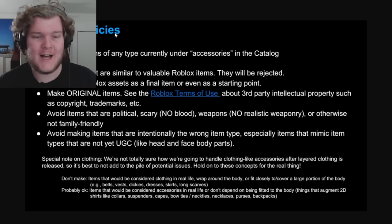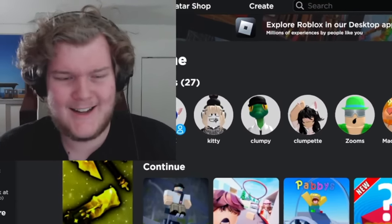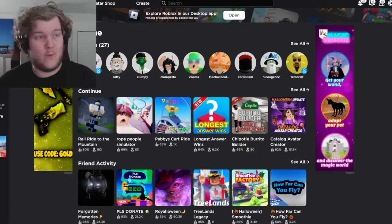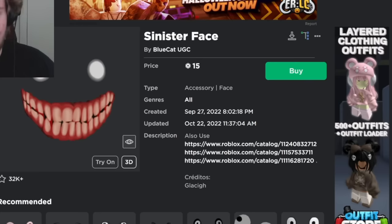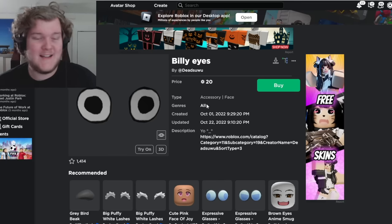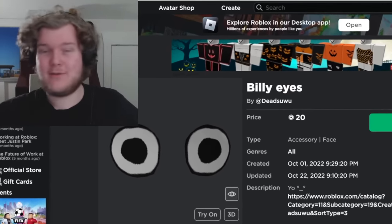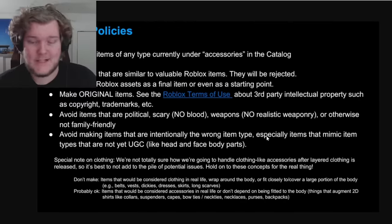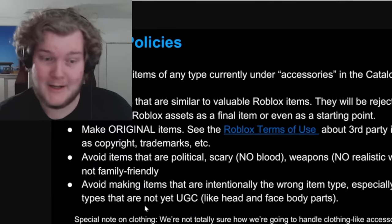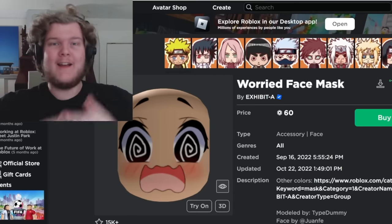This is a copy of the Roblox UGC Terms of Use. The first type of hat breaking the rules on the Roblox catalog is so common you've probably seen it everywhere: hats that imitate faces. There's a new trend where people have no background so it looks like an actual face, and these are literally everywhere. The rule they break: avoid making items that are intentionally the wrong item type, especially items that mimic item types not yet UGC, like face body parts.